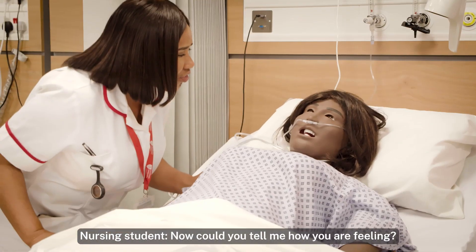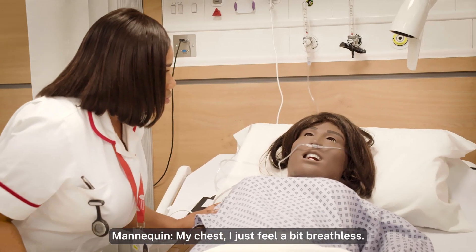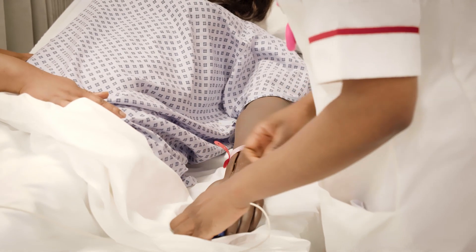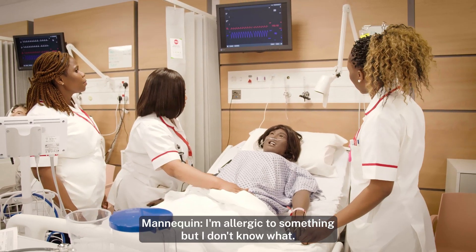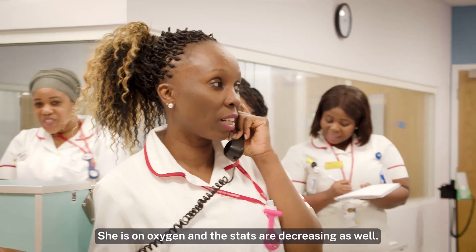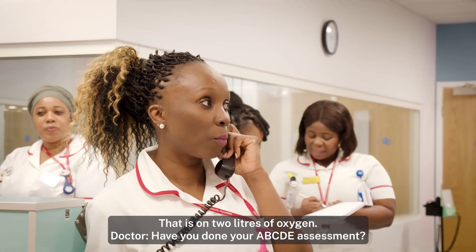Now could you tell me how you're feeling? My chest — I'm just a little bit breathless. I'm just going to check your vitals — let's check your blood pressure, your pulse. Do you know if you're allergic to anything? I'm allergic to something, but I don't know what. I'm going to call the doctor and see what is going on. She's on oxygen and the sats are decreasing — it's on two litres.